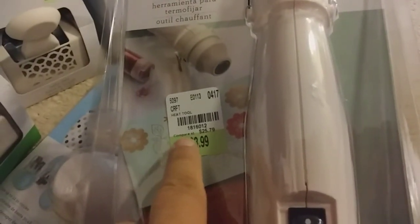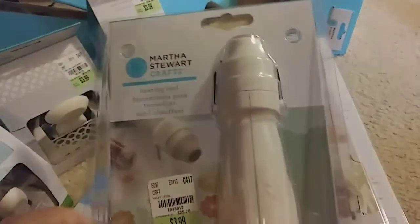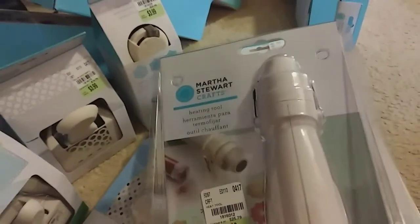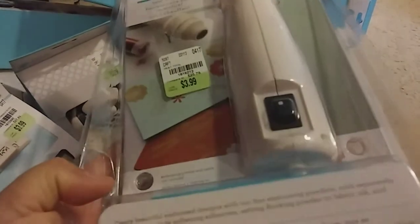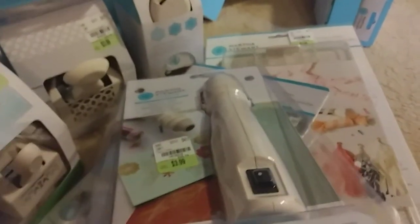So I went for this — it's the Martha Stewart heating tool, $3.99, and the SKU number is 1816012. I was really happy to find this because heat guns are so expensive. I'll give you an opinion after I've used it, but for the price it's worth a try — it approximates for about $25, so even with a 50% or 60% coupon you're still getting a great deal.